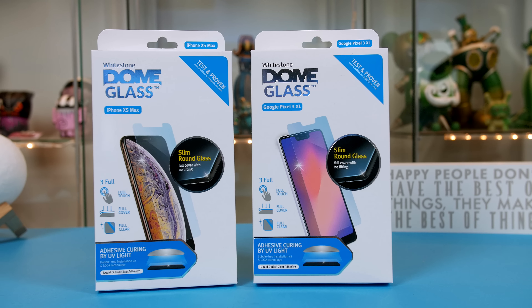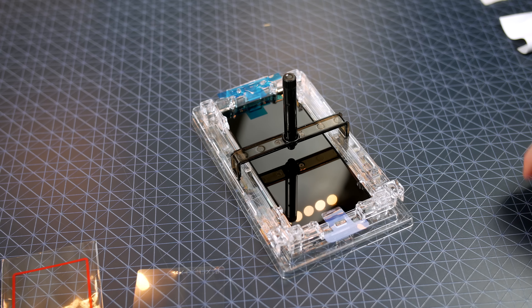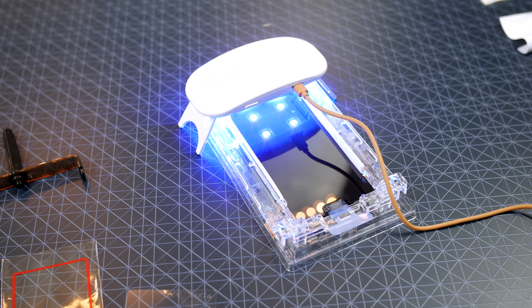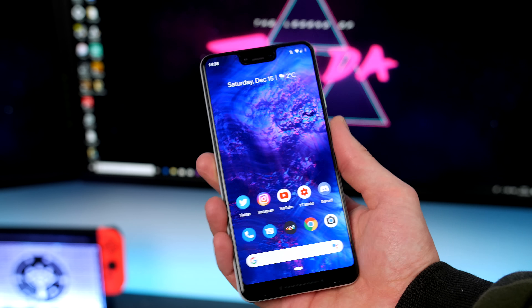Next up is a gift any smartphone user will appreciate, especially a clumsy one — Dome Glass from Whitestone. These tempered glass screen protectors are by far the best available in my opinion, and many top tech YouTubers would agree. The fitting process is a bit out there, but you get a perfect fit with no air bubbles, and if you use a case it won't lift like others on the market. I know it's pricey, but when smartphones cost upwards of a thousand dollars, protecting them should be your priority. If you follow me on Instagram you've probably seen a few smashed ones on my stories that have definitely saved me a lot of money.